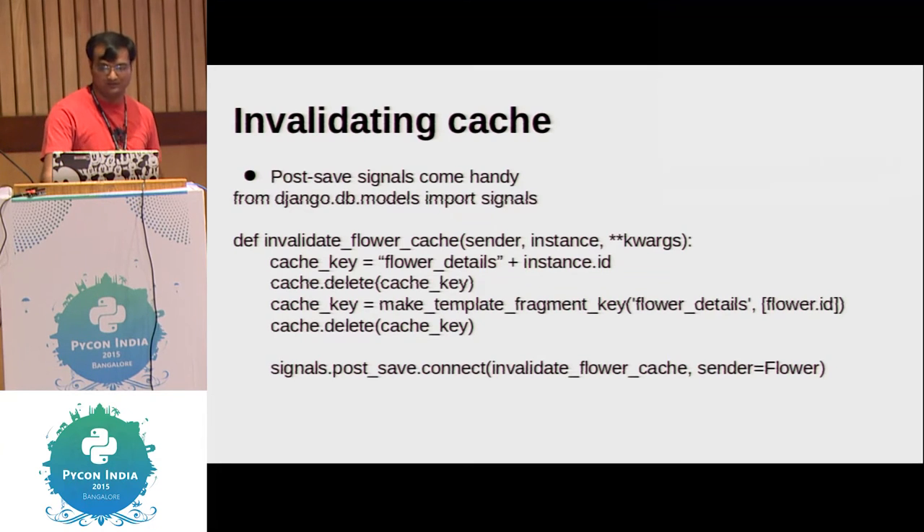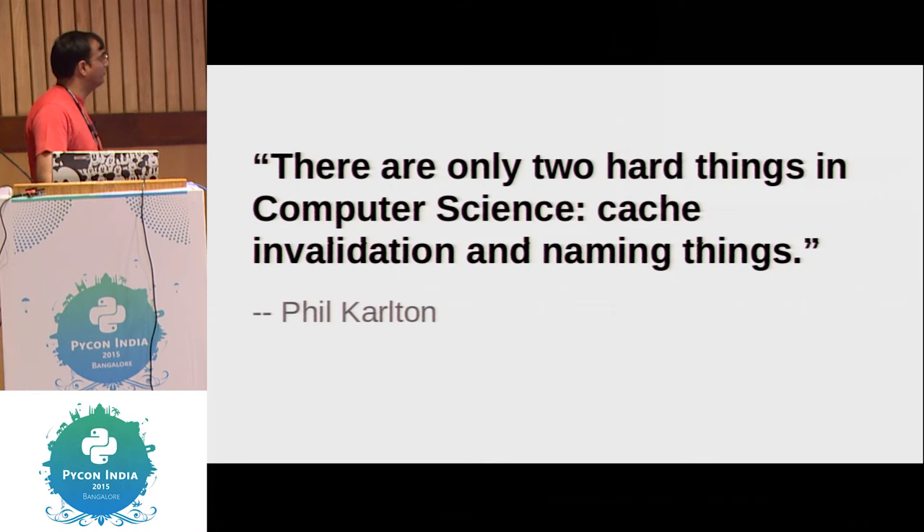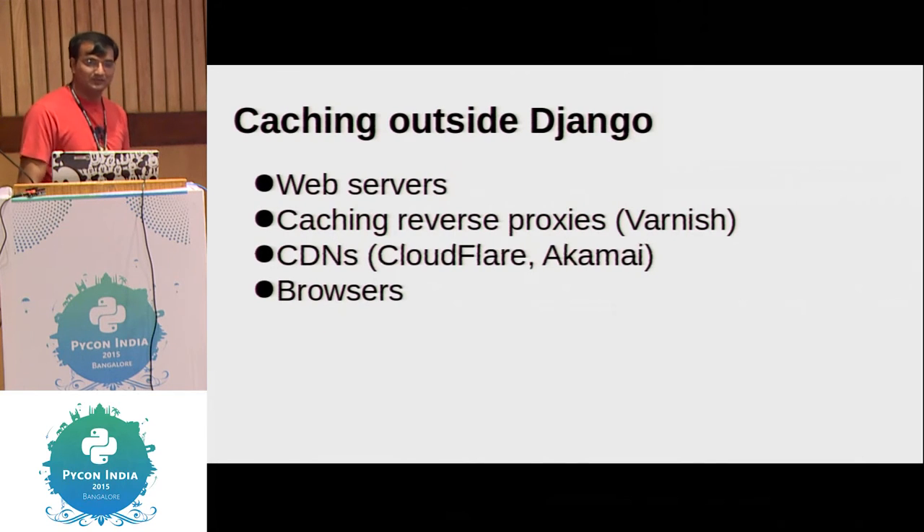Invalidating can also mean: invalidate and then populate the cache again. It's your architecture. But invalidating is not easy — in fact, somebody said it's one of the two most difficult things in computer science. That's all for Django — Django offers you caching at every single level. But you can do more.